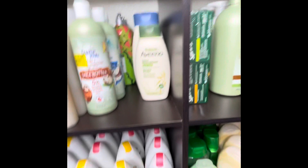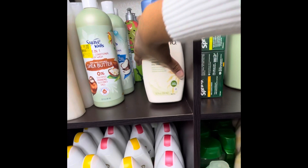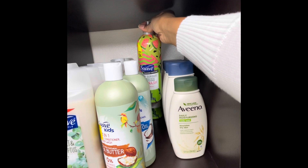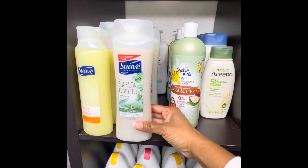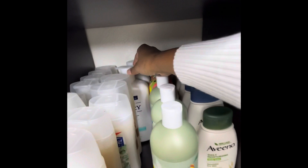Next I have some Aveeno with scent and without scent body washes, some Suave — different types of Suave, like a melon Suave. My husband loves fruity body wash. I think I got these for like 25 cents at one time. And I do have some Ivory in the back that I got on clearance.